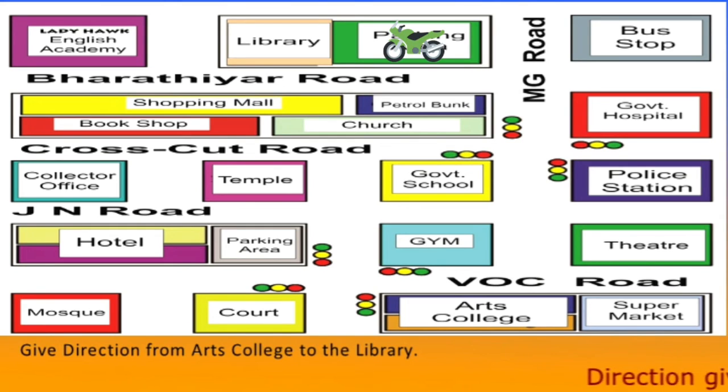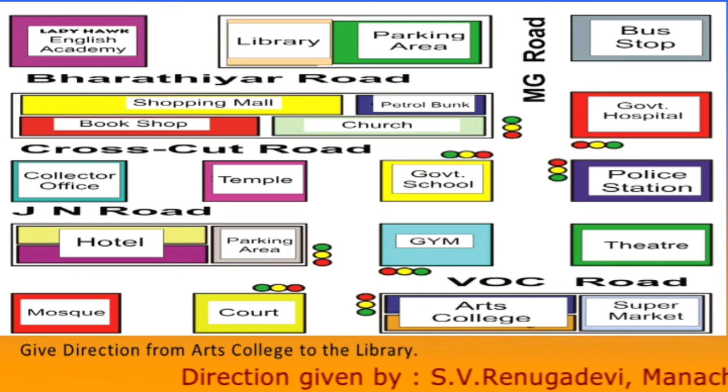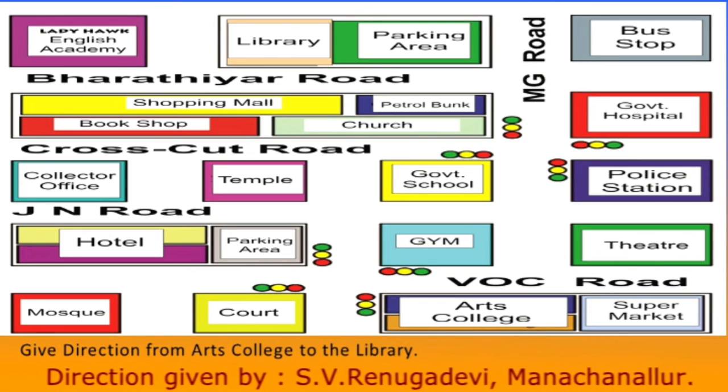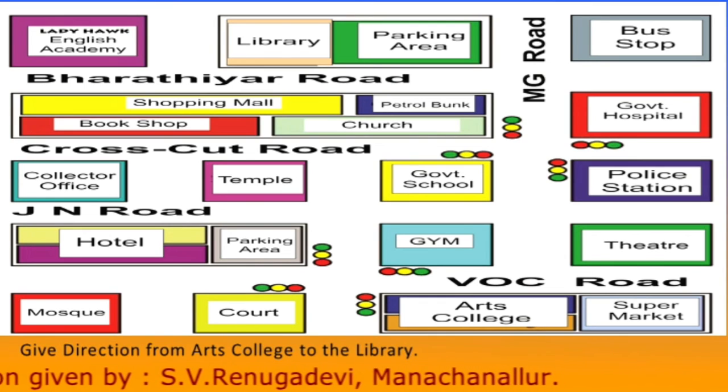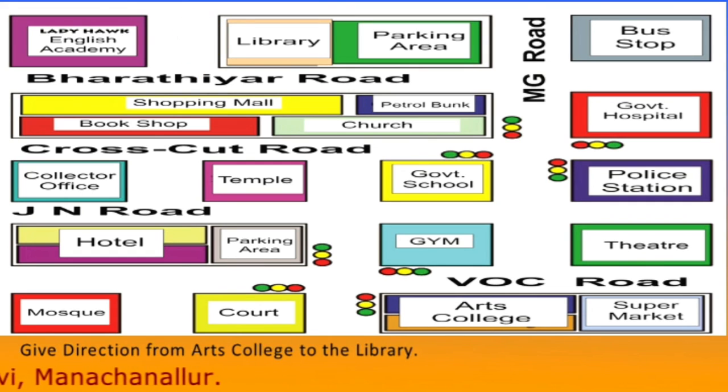If you are in a vehicle, park your vehicle in the parking area which is on your right hand side. Walk along the Baradiyar Road. You can see the library next to the parking area and opposite to the shopping mall. Be safe! Bye!